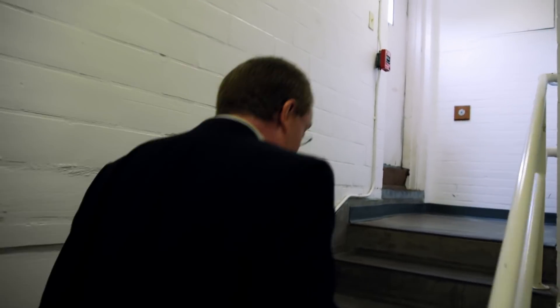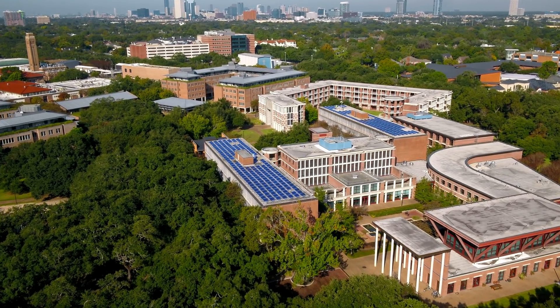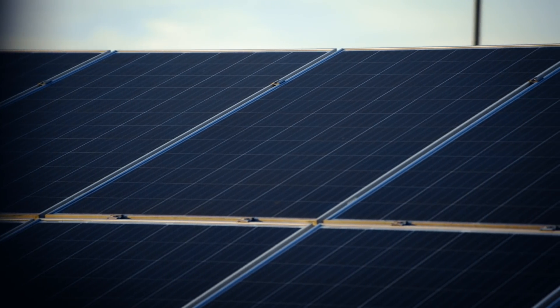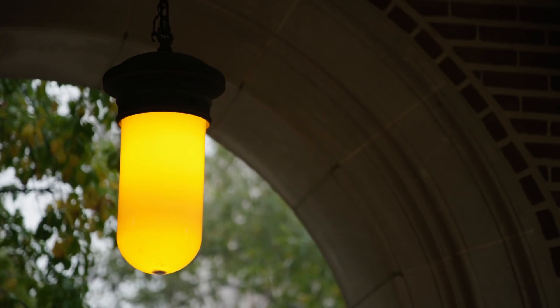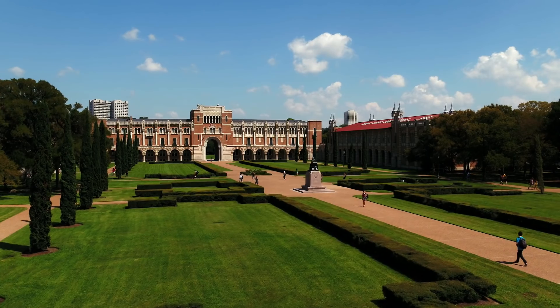I've got something I want to show you. It's part of our renewable energy future. This is Rice University's first rooftop solar array. It's a 50 kilowatt system, and there are times of the day where this produces more electricity than this building needs. We now have two on campus, and we're planning many more in the near future as well. It's part of our strategy to reduce our carbon footprint on campus.